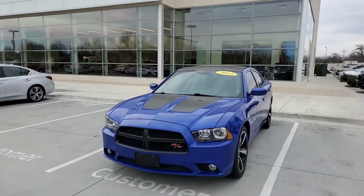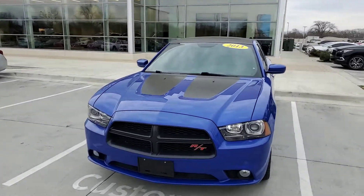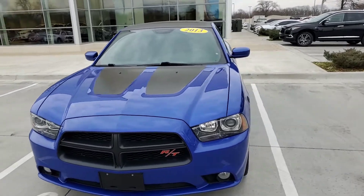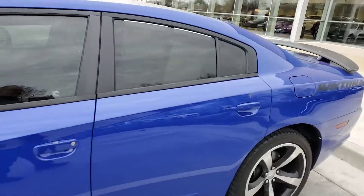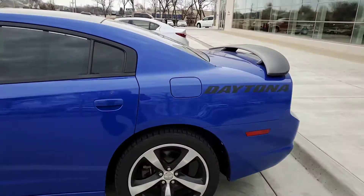Hey Jordan, this is Steve Dahl up at Jackie Cooper Infinity giving you a quick video of the 2013 Dodge Charger. Great blue Daytona edition.